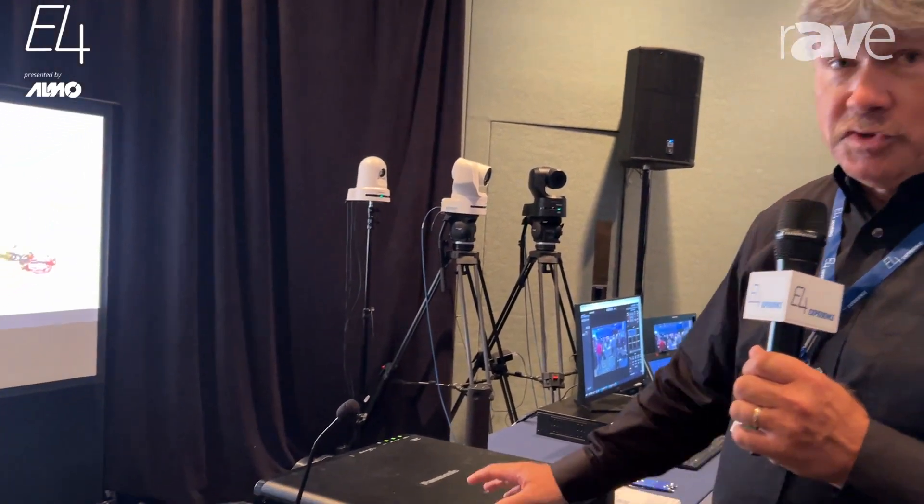My name is Andy Dick. I'm here at the ALMO E4 event in Santa Clara, California. And today I'm going to talk about our three new models of the REQ series projector.